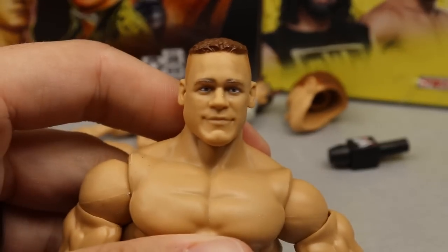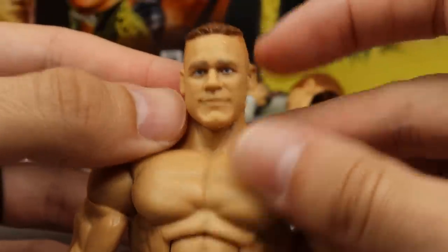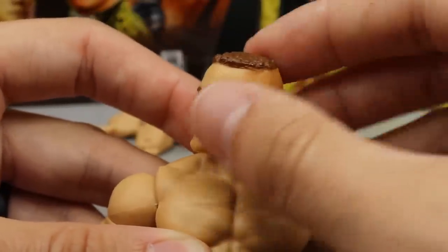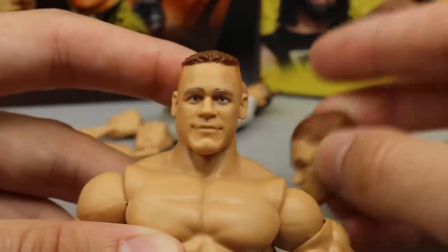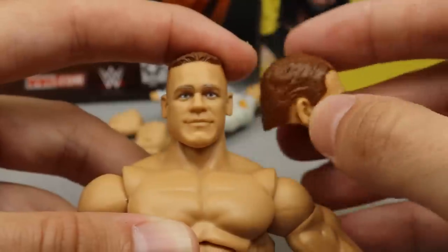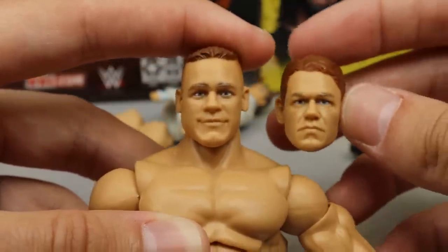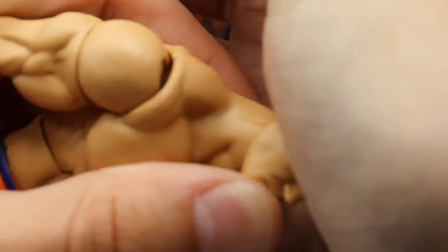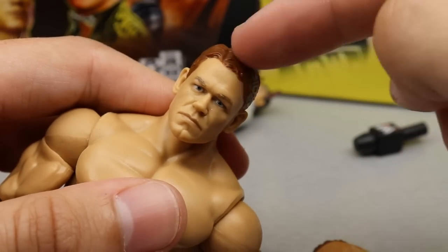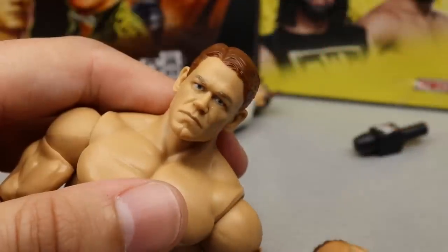We also get two interchangeable head sculpts. One is the prototype John Cena with True FX applied — hair color is a bit different from the Toys R Us exclusive version. Mine is a little warped on the jaw but it's fixable. The other is the Elite 76 John Cena head from the Firefly Fun House, an updated serious Cena from WrestleMania 36. You can swap them out easily — I'd love to see someone sculpt mid-2000s, like 2005-2006 Cena hair on this.